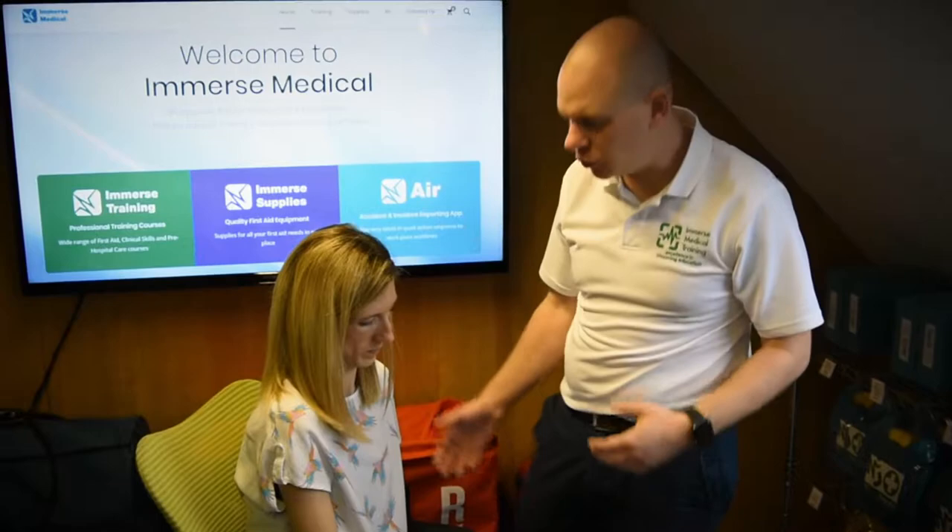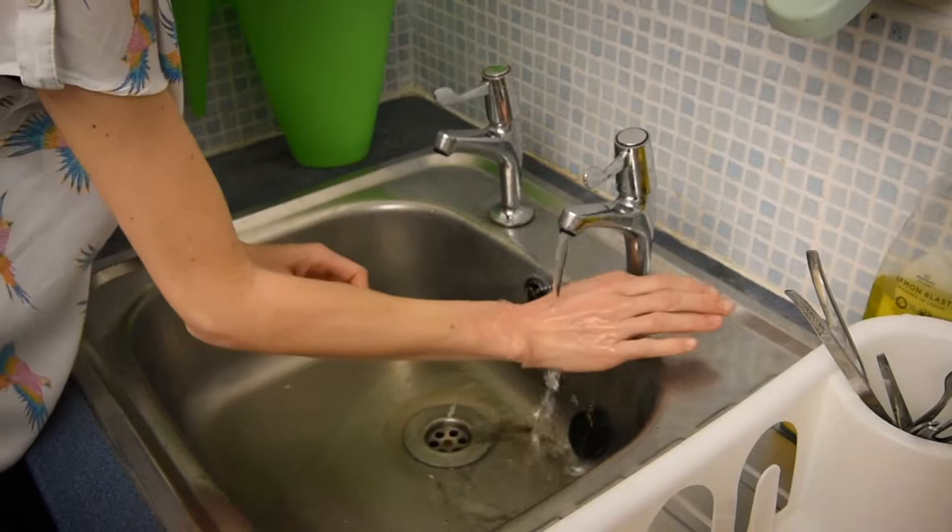Don't remove any clothing that's stuck or melted from the burn. The next thing you need to do is to cool the burn. Shall we go downstairs to the sink?